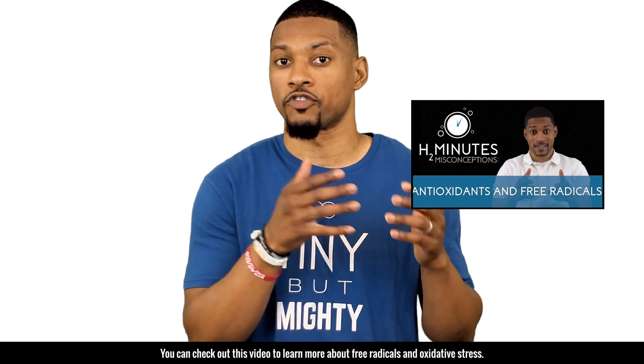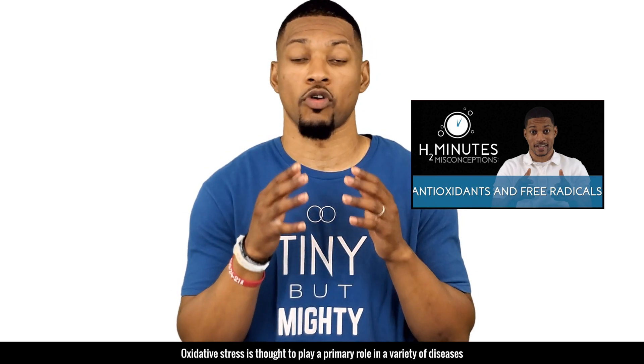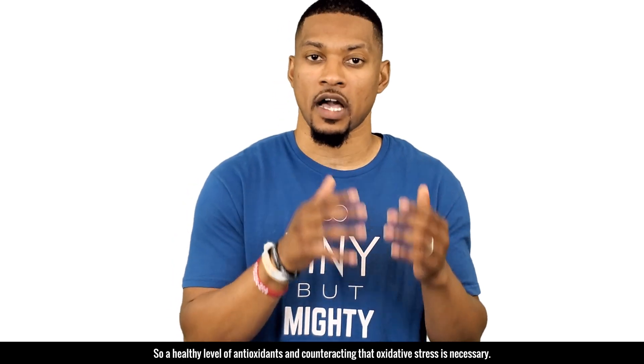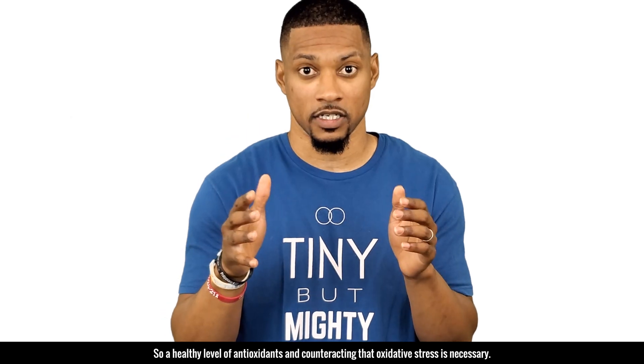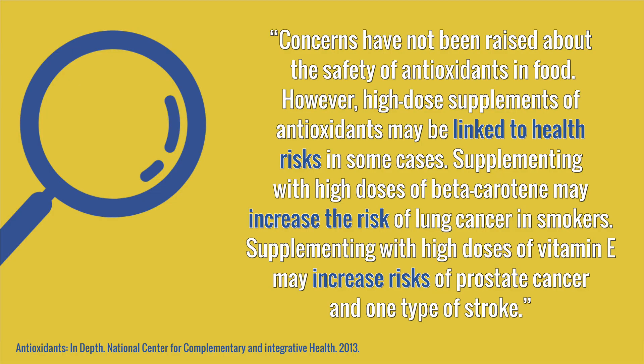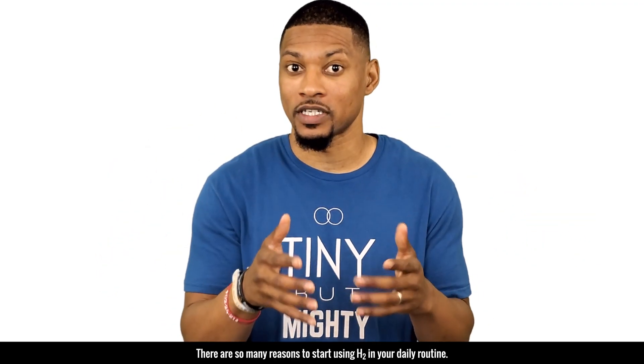You can check out this video to learn more about free radicals and oxidative stress. Oxidative stress is thought to play a primary role in a variety of diseases, including cancer, cardiovascular disease, diabetes, Alzheimer's, Parkinson's disease, and eye diseases such as cataracts or age-related macular degeneration. A healthy level of antioxidants to counteract oxidative stress is necessary. However, research has not shown antioxidant supplements to be beneficial for preventing diseases. In fact, high dose supplements of antioxidants may be linked to health risks in some cases. Supplementing with high-dose beta-carotene may increase the risk of lung cancer in smokers. Supplementing with high-dose vitamin E may increase the risk of prostate cancer and one type of stroke. There are so many reasons to start using H2 in your daily routines.